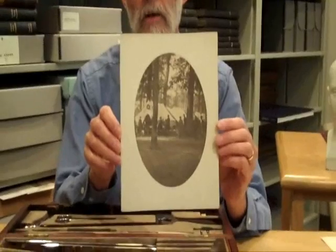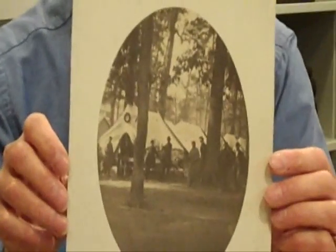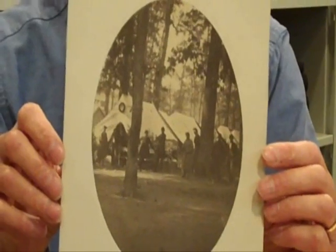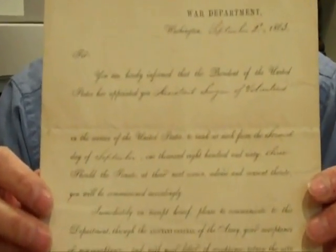Ely served with the 108th through the Antietam Campaign, and there are some wonderful photographs that were taken of his unit at the field hospital. We're not sure who took these photographs, but it was part of the Ely collection. And then in 1863, Ely was ordered to the U.S. General Hospital at Annapolis, Maryland. These are his orders, and it's kind of fun because these orders are signed by Secretary of War Edwin Stanton.